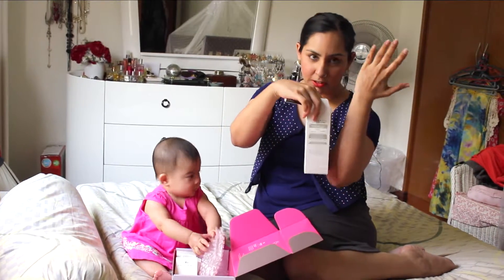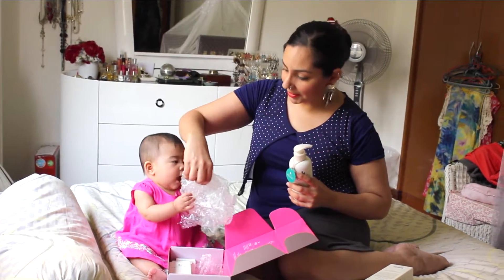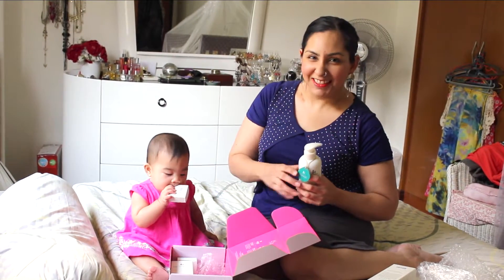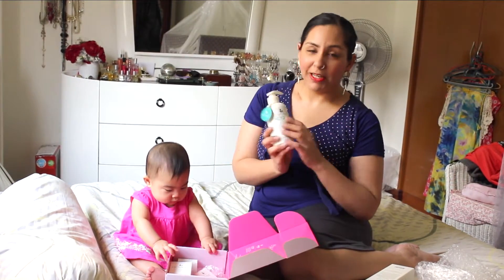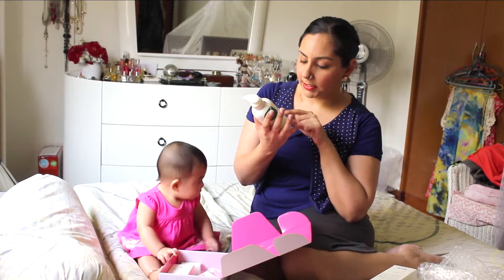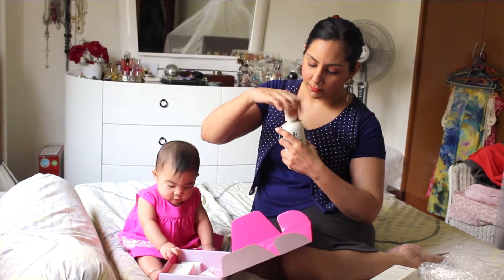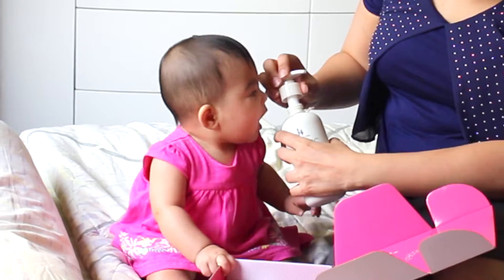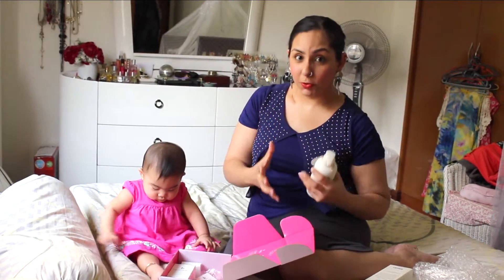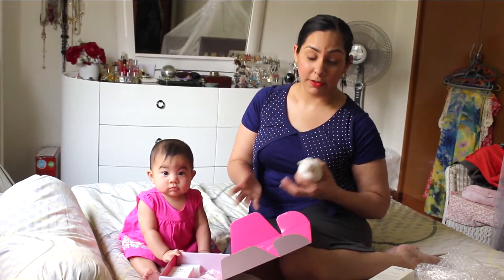It's a very pretty, clean bottle with a little mother-and-baby logo. It specifically helps with dry skin and tranquilizes the skin because of the lavender scent. Smelling it now — it's very lightly scented, so it won't irritate baby's skin. As you know, overly fragranced products can be irritating to very sensitive skin, and I try not to use heavily fragranced products on her.